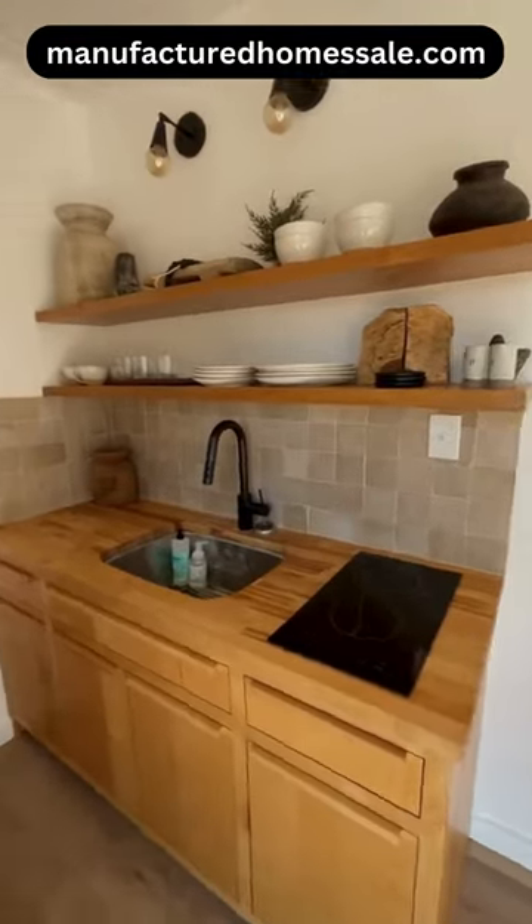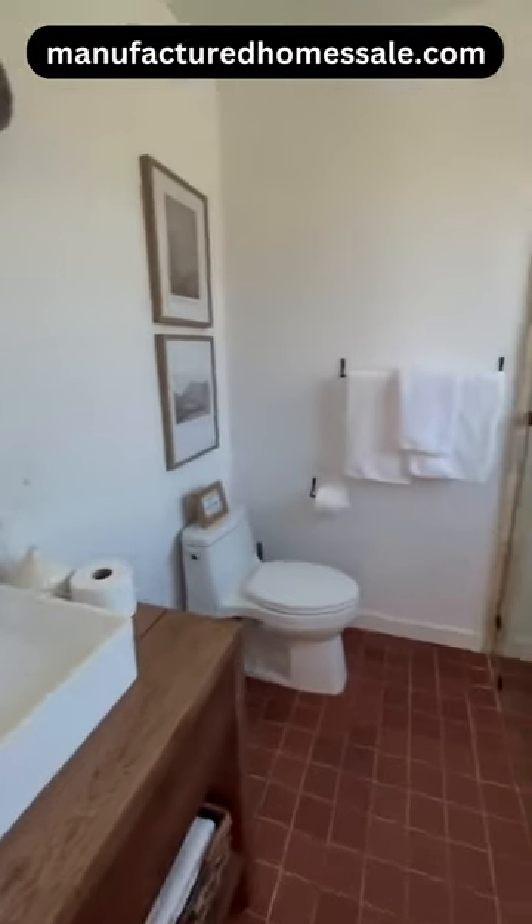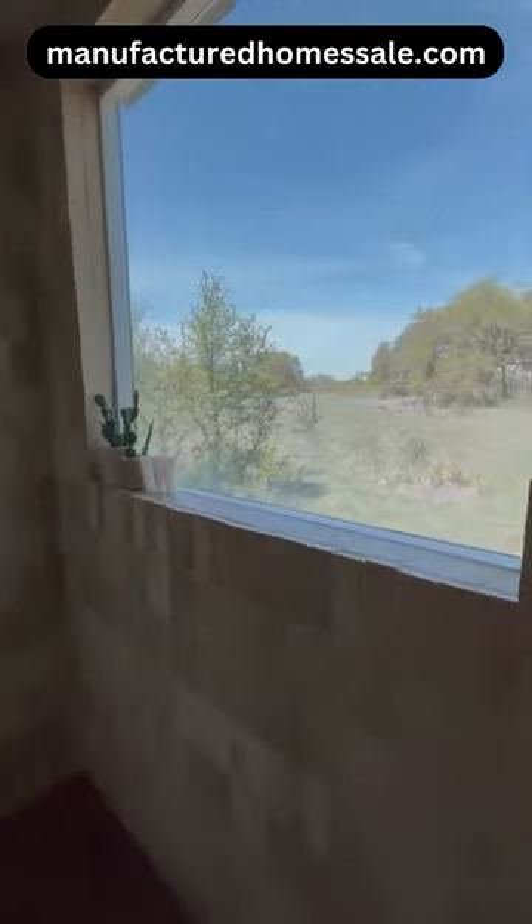This is then your kitchen with your stovetop, sink, and your fridge and freezer. And finally here is your bathroom. I absolutely loved this shower.